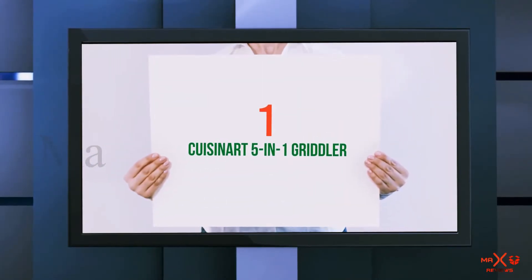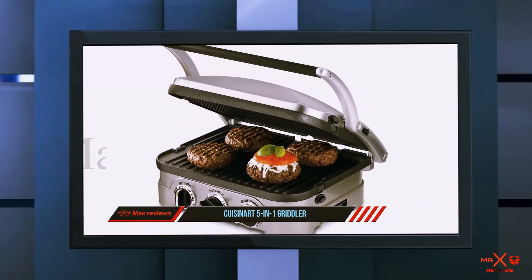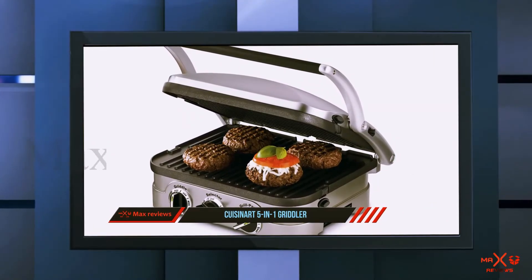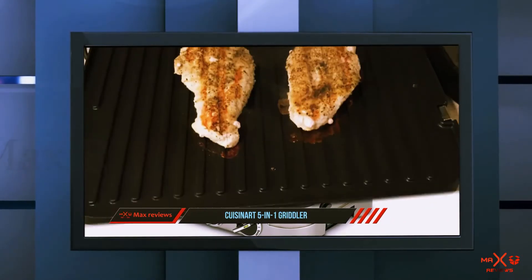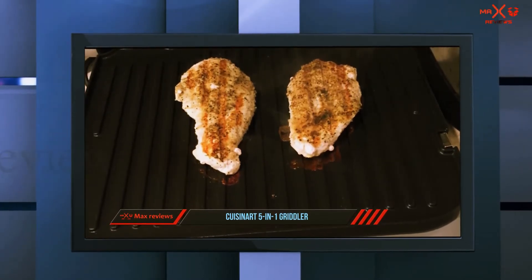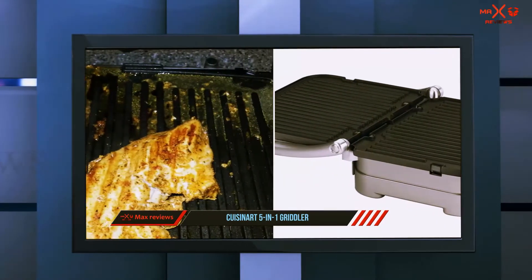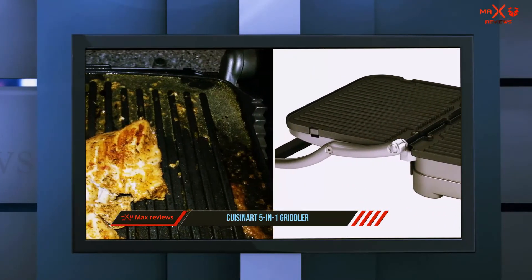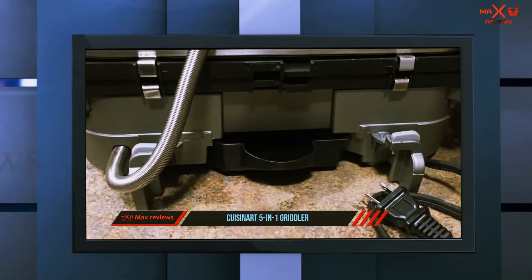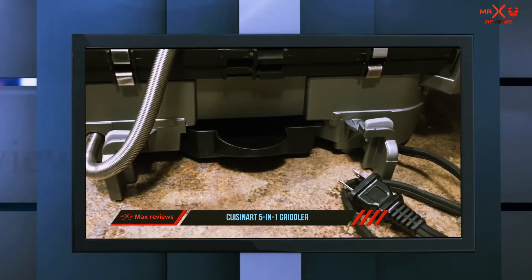And number 1 on this list: the Cuisinart 5-in-1 Griddler. The Cuisinart Griddler has 5-in-1 cooking capacities. Its new and improved design, 1500 watts of power, and a very generous cooking space of 200 square inches allows you to cook a wide range of food — from bacon and eggs, steak, chicken, and your favorite panini.